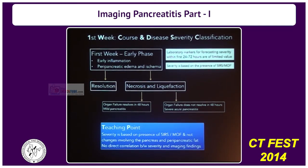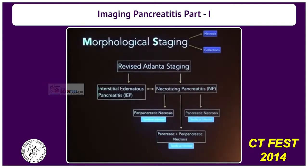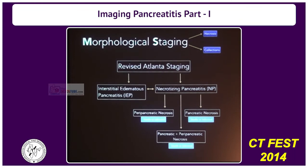Once you're done with this, the pancreatic inflammation and the peripancreatic inflammation is divided into two parts — what we call morphological staging. In the first week, there is a progression to either edematous pancreatitis or necrotizing pancreatitis. Beyond seven days, these could be interchangeable.